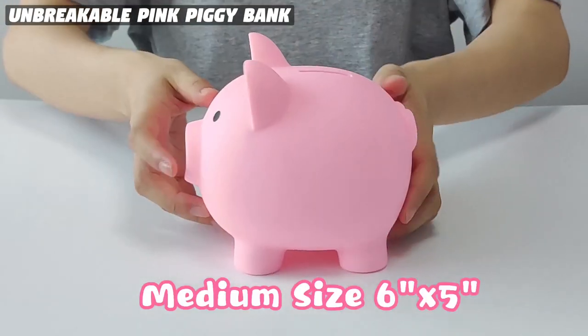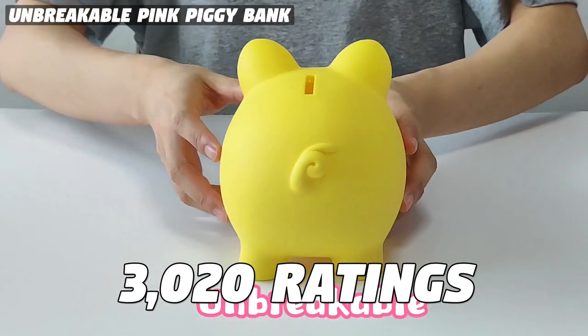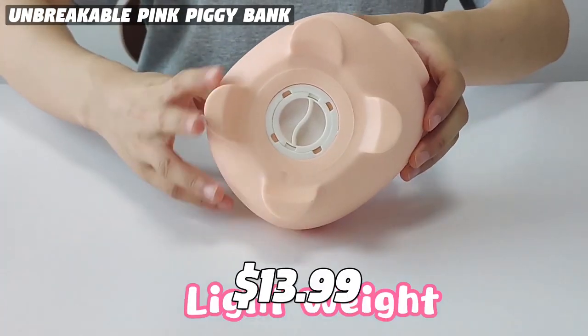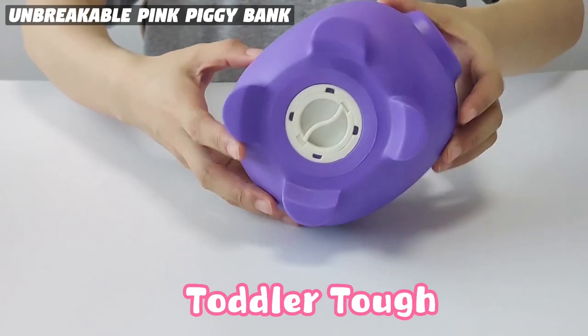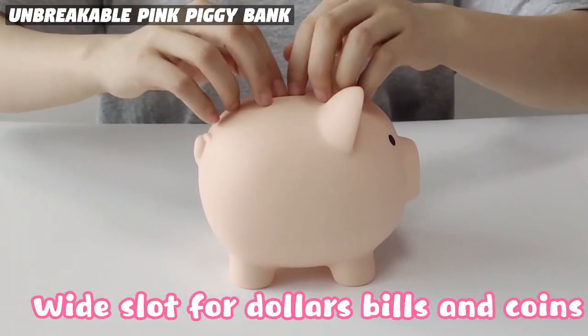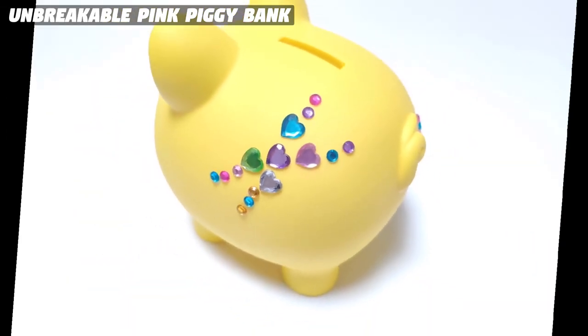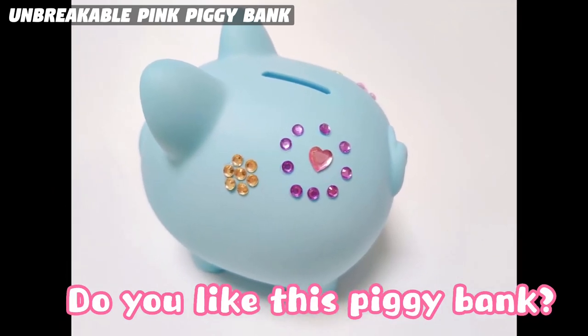This unbreakable pink piggy bank has garnered an impressive 3,020 ratings on Amazon, and for good reason. Priced at $13.99, it's a starter bank perfect for young toddlers who are just starting to save money. Made of non-toxic, thick plastic material, this piggy bank is incredibly sturdy and toddler-tough, meaning kids can drop it many times without any damage.